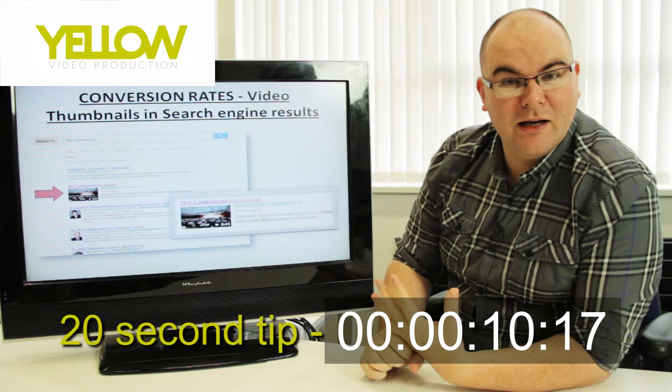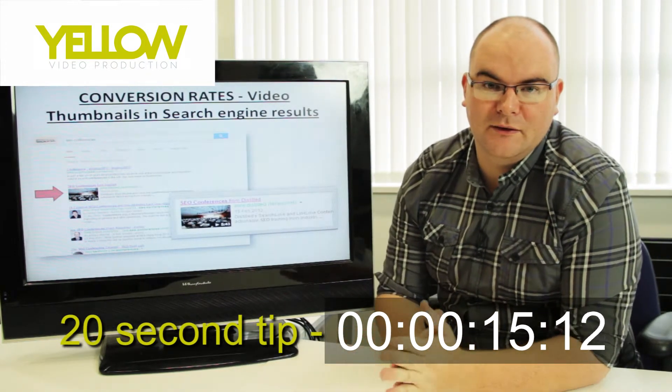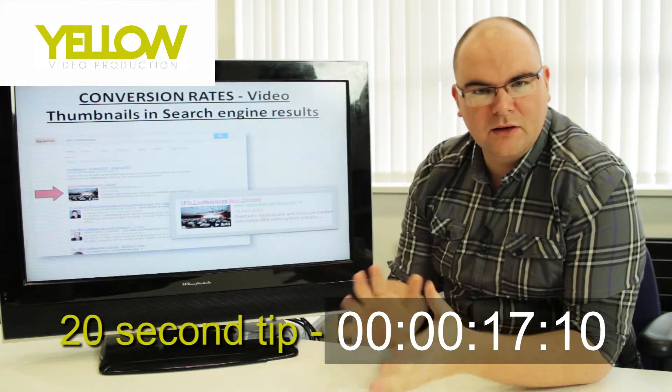You do that by Googling how to get a video sitemap and then uploading the sitemap to Google Webmaster Tools. Just make sure that the video is unique to your website.